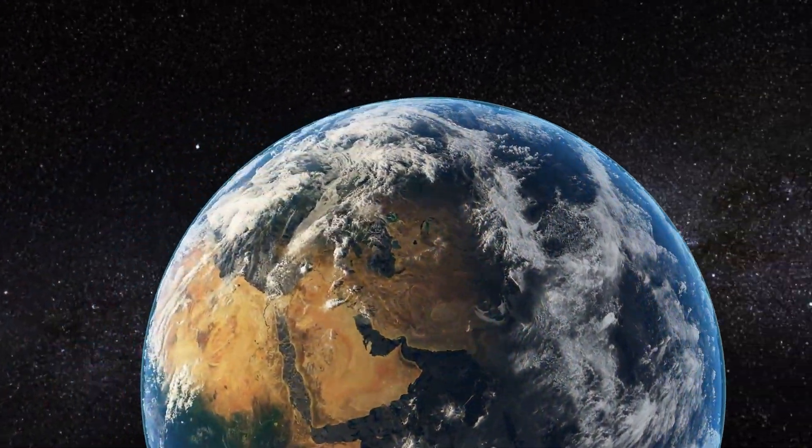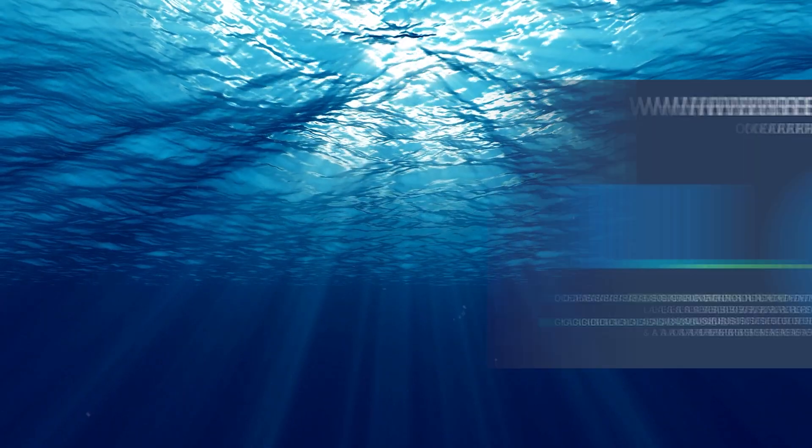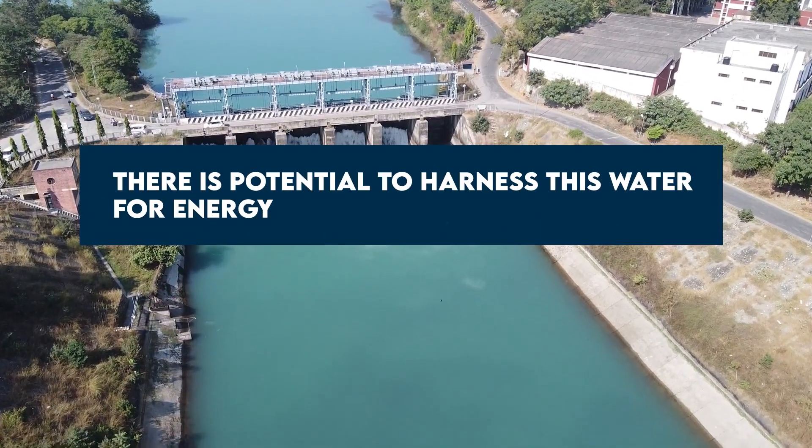Approximately 71% of the Earth's surface is covered by water, and the oceans contain around 96.5% of all the water on Earth. Surprisingly, there is potential to harness this water for energy.